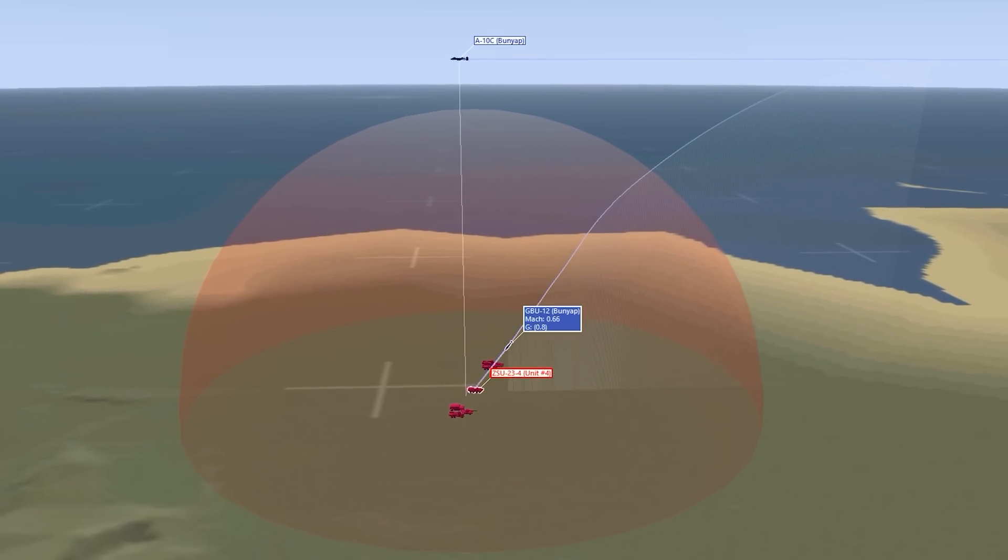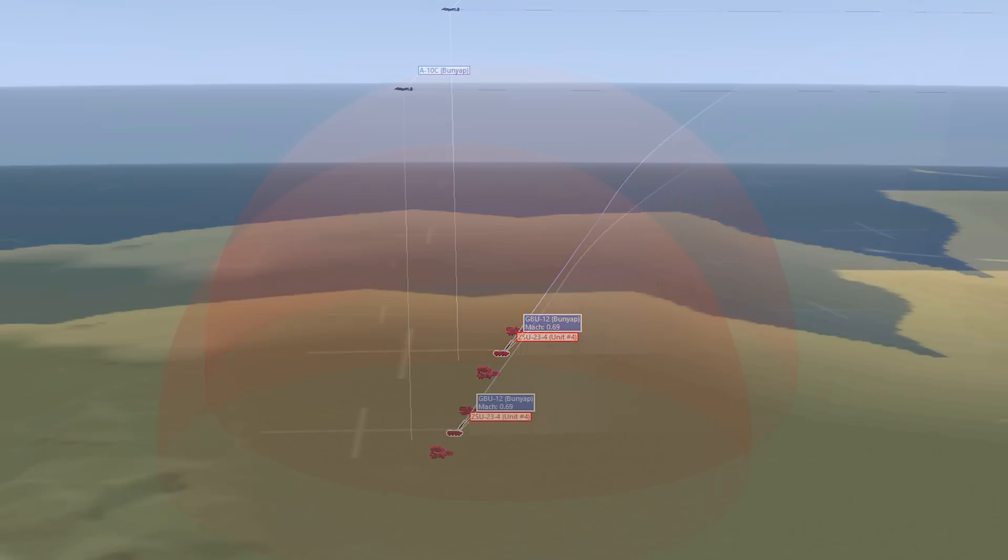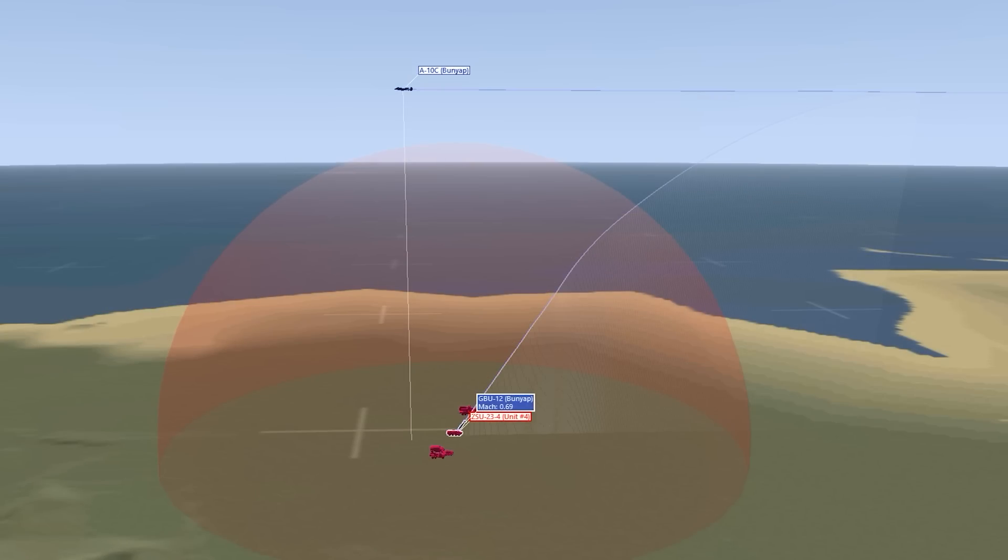Also check out the trajectory as it impacts. The guidance fins are firing to full deflection, so every correction takes a little bit of energy away and adds a little bit of drag. You can see the trajectory starts to sag a little bit, and the bomb has to correct forward to keep the laser spot right in the middle of its field of view.